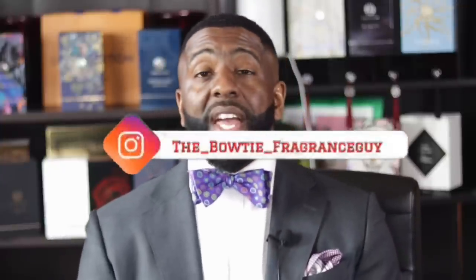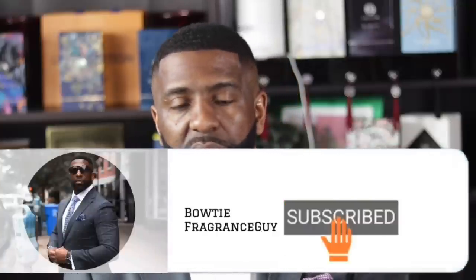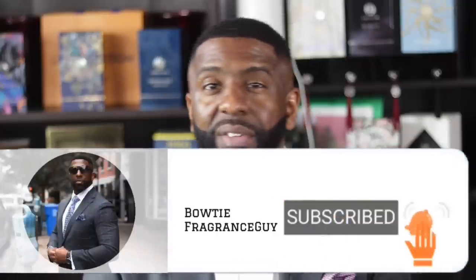YouTube, what's up! It's your boy Darien, the bowtie fragrance guy. On this channel I talk about fragrances and fashion, so if you're into smelling great fragrances and trying to look your best, this is a channel you'll find some value in. I invite you to click the subscribe button and tap that bell icon to ensure you get notified every time I upload new content.